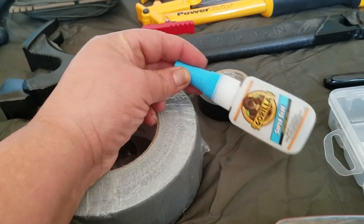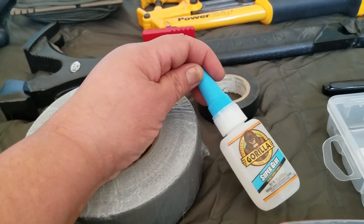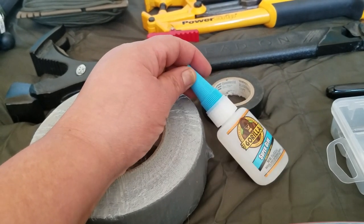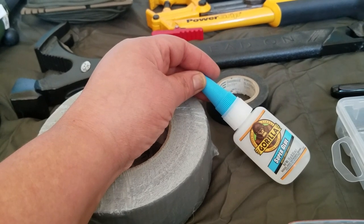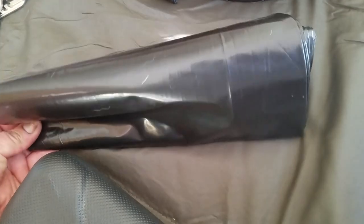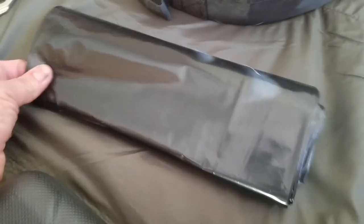I also carry a roll of duct tape, electrical tape, a Sharpie marker with extra tape wrapped around it, and some Gorilla Glue. Gorilla Glue is really strong — I use it everywhere, in my house, my car, and my bug out kit. You never know when you're going to need some crazy glue.